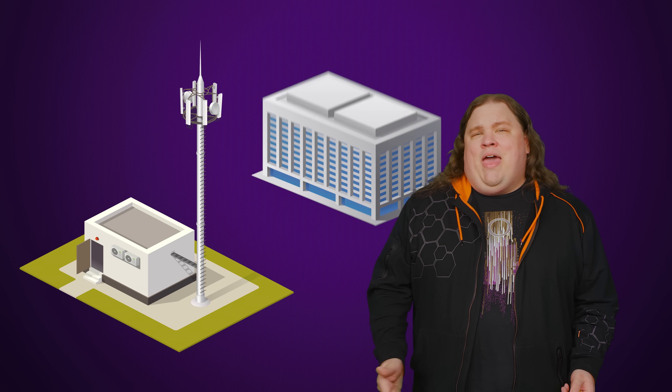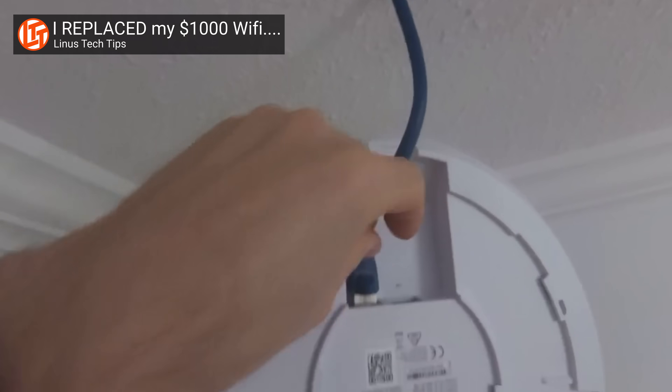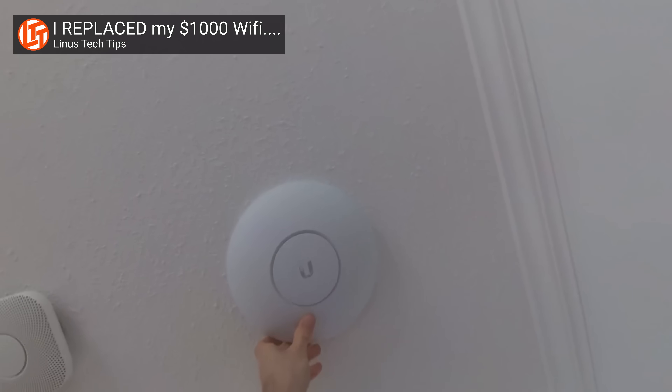Most cell towers are basically big wireless antennas connected to a router at the base via cables, which are plugged into the backhaul of the carrier's network, so you can both make voice calls and connect to the internet. If you think about it, the setup is kind of like a really big version of a wifi access point connected to a normal router or modem.